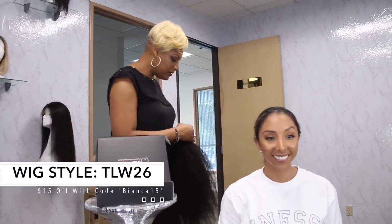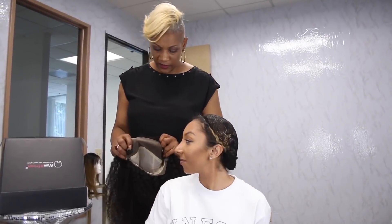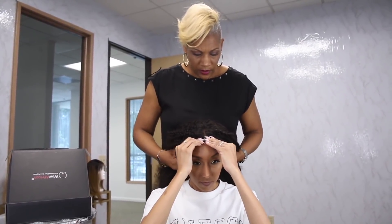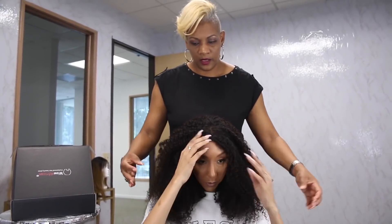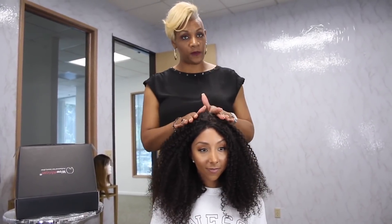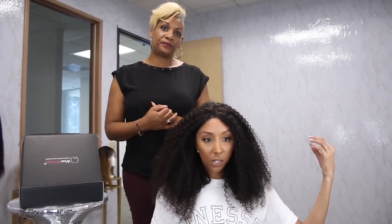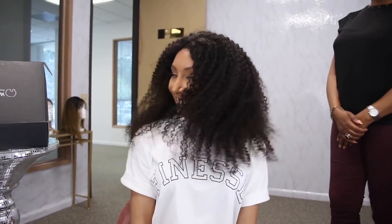Now we're going to rock something with a tighter curl. This is one of our popular ones — it's our transparent lace, which works great if you really want to create that natural scalp look. The difference between light brown versus transparent depends on your complexion and your scalp. For your skin tone, I'd recommend either light brown or transparent — both would work. Now I'm getting like a type four curl pattern.